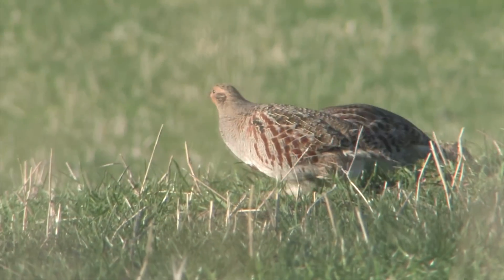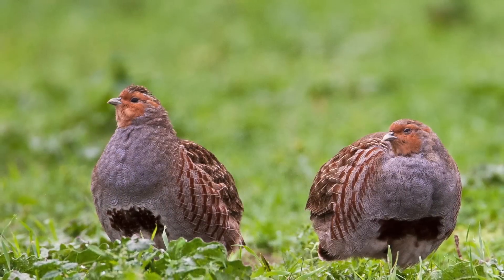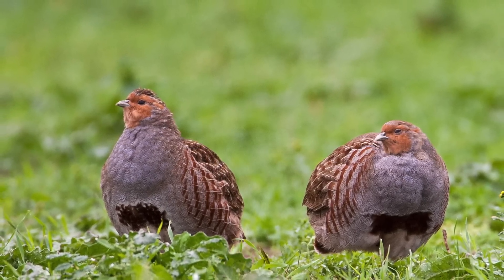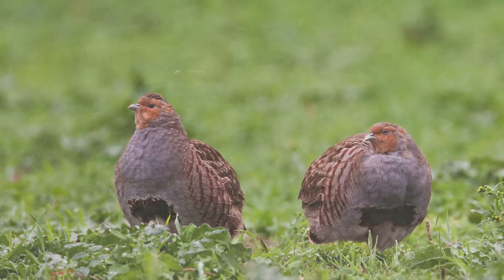When seen close to, grey partridge are subtly beautiful birds, with grey neck, chest and flanks, vermiculated wings and back, and a surprisingly orange face. Some females, and all males, have a striking dark brown horseshoe-shaped mark on the belly, almost as if they have got a wet and muddy patch from crouching in the fields.